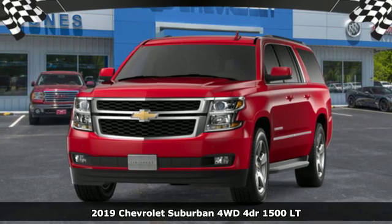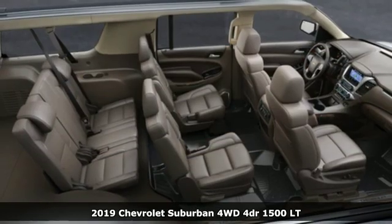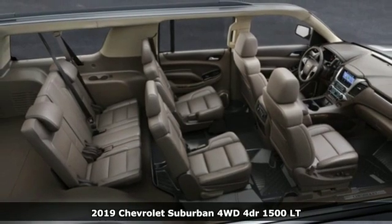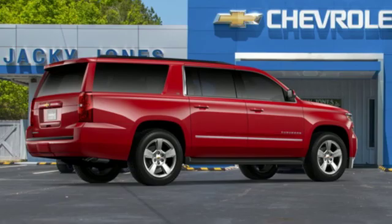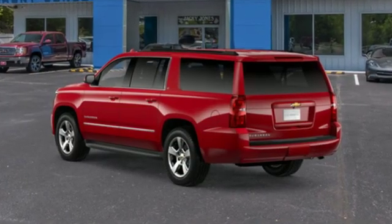It's a new 2019 Chevrolet Suburban. The Suburban has dominated the road since 1935. This model continues the tradition with the power, efficiency and adaptability you'd expect.